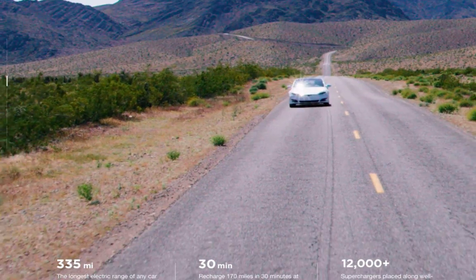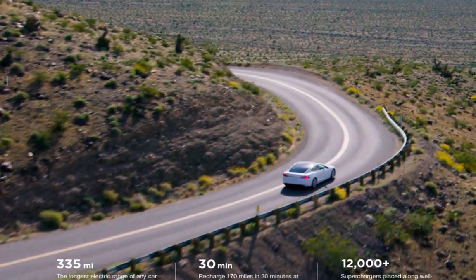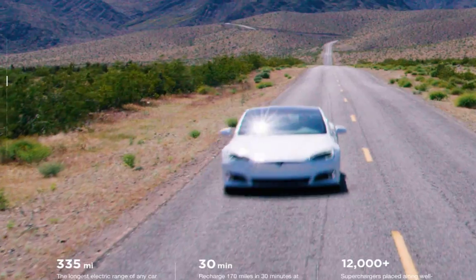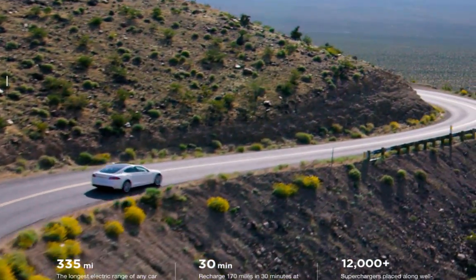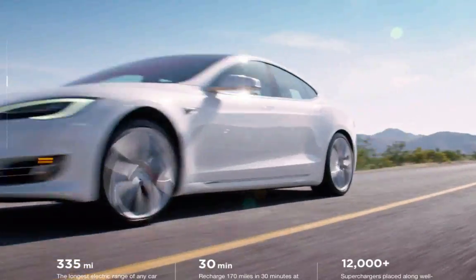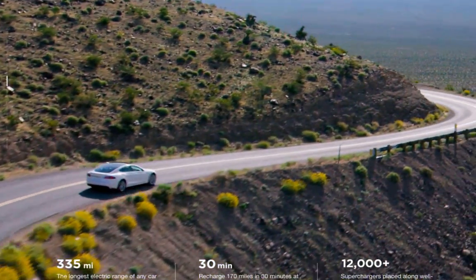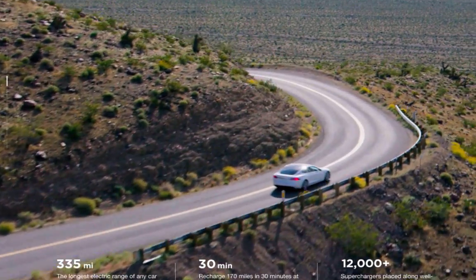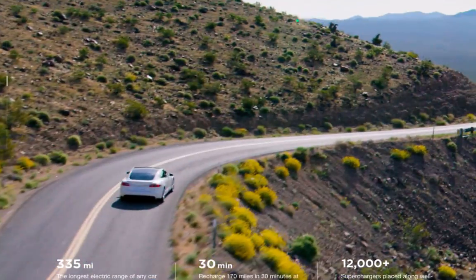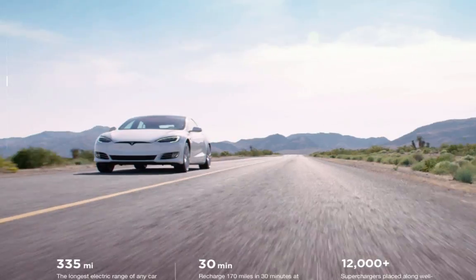A friend of mine from Colorado, Mark, is a supporter and subscriber of this channel. We went out to dinner once when he was in the area. He just got a Tesla Model S 75D, which has a 259-mile rated range, and the net price after all incentives was sixty-seven thousand dollars.